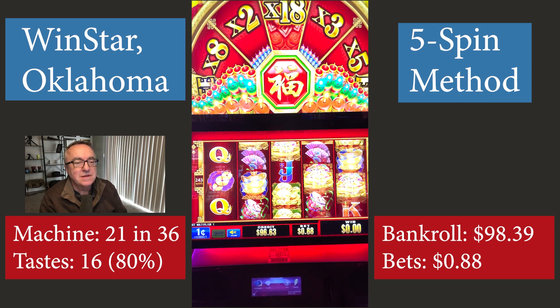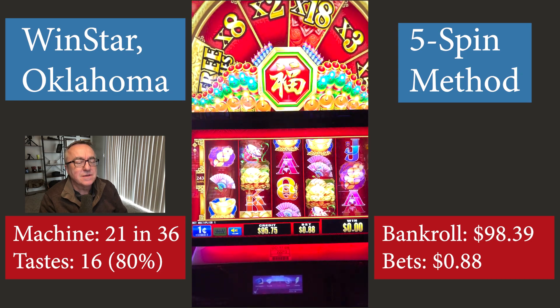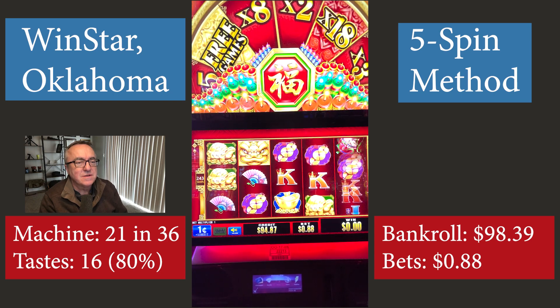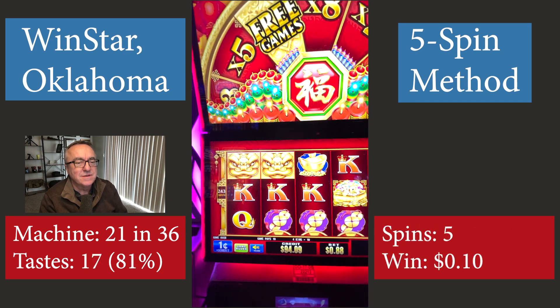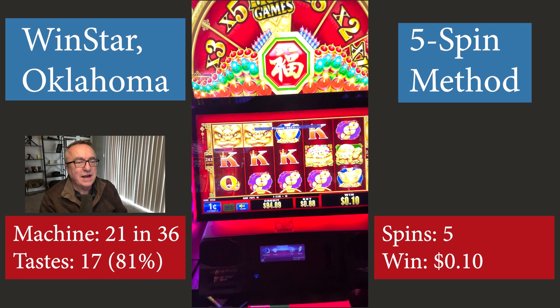First spin, second spin, third spin, fourth spin. Oh, that's something — $0.10 on my fifth spin. Moving on.